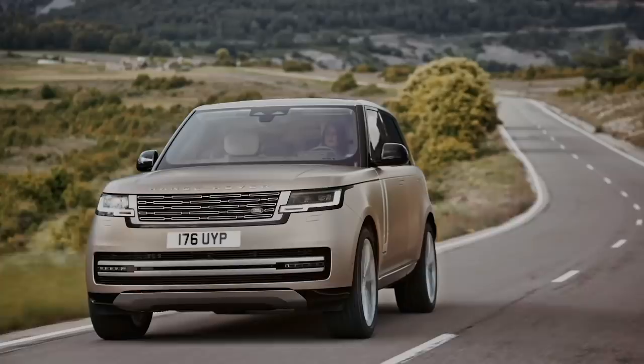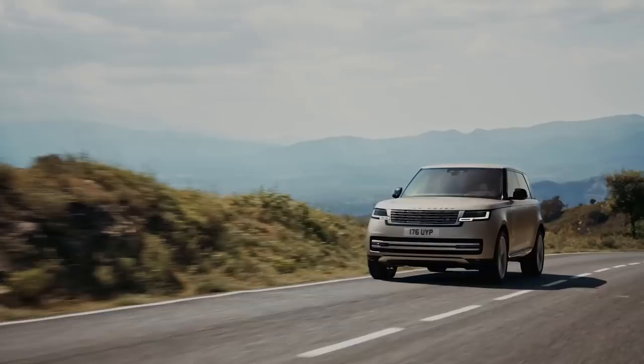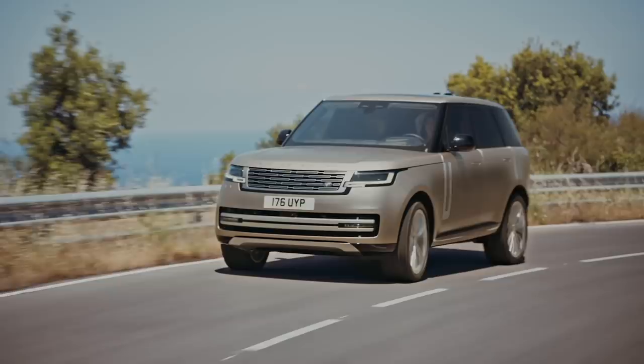The new Range Rover is built on a totally brand new platform called MLA Flex. It's been designed to offer electric power from the outset, so you'll be able to choose between two plug-in hybrids that give an electric range of up to 50 miles. And coming in 2024, there will be a full electric Range Rover.